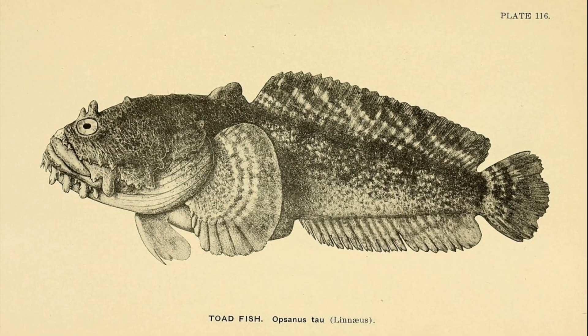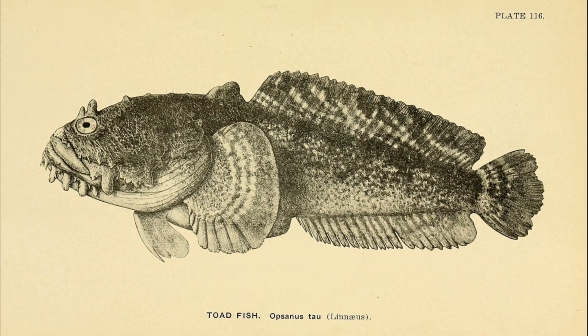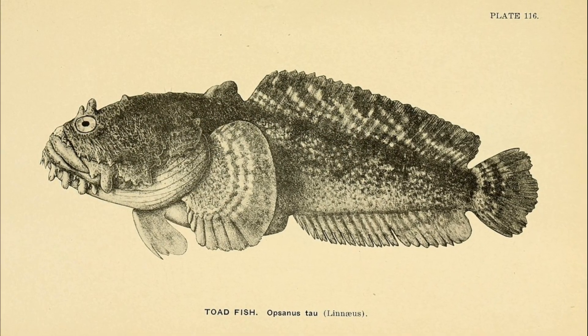They have powerful jaws and sharp teeth. Adults can grow about 15 inches long.